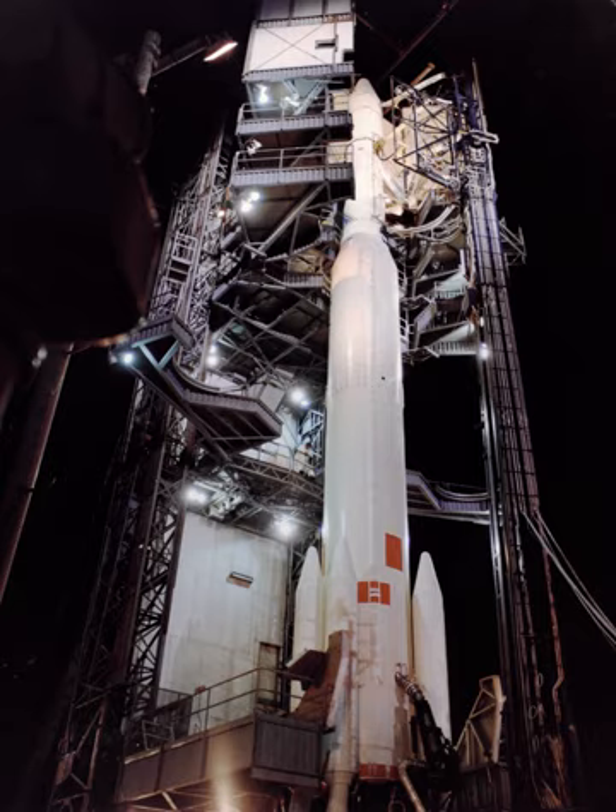The Delta N, or Thor Delta N, was an American expendable launch system used for nine orbital launches between 1968 and 1972. It was a member of the Delta family of rockets, and the last Delta to be given an alphabetical designation. Subsequent rockets were designated using a four-digit numerical code.